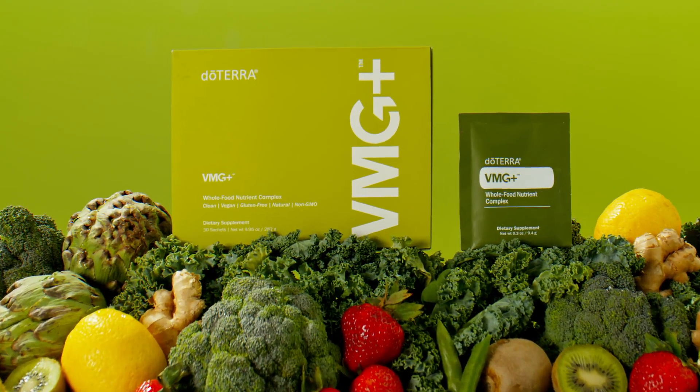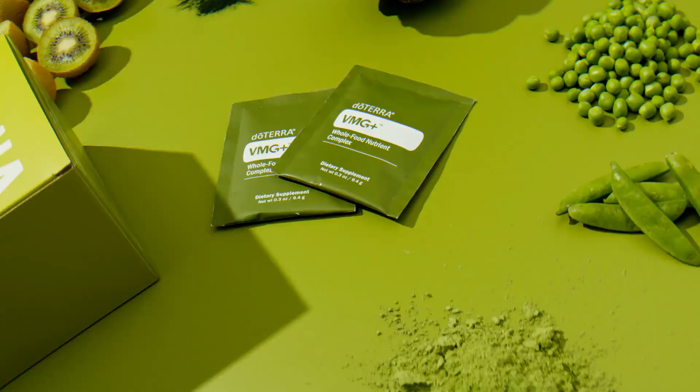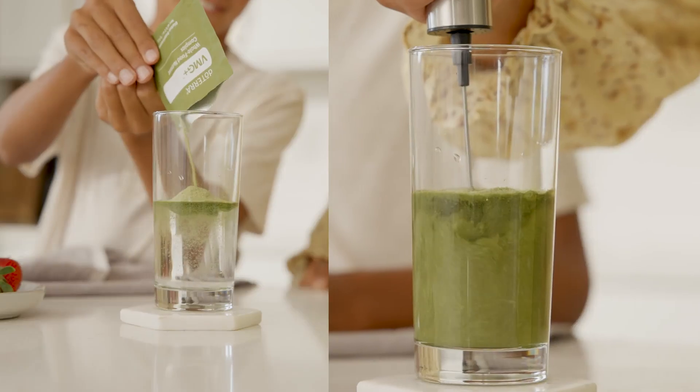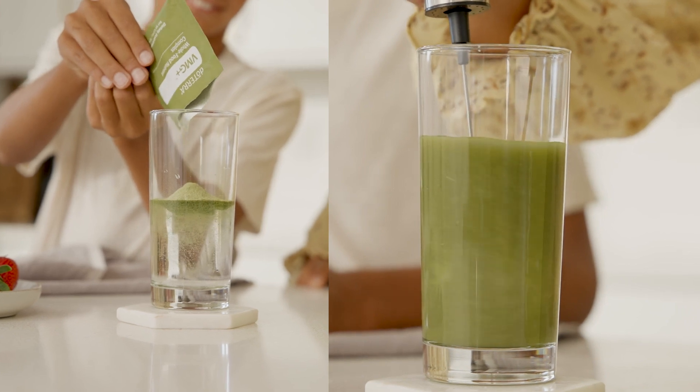Introducing VMG Plus, designed to provide comprehensive nutrition and foundational wellness support, delivering the essential vitamins, minerals, and greens your body needs.